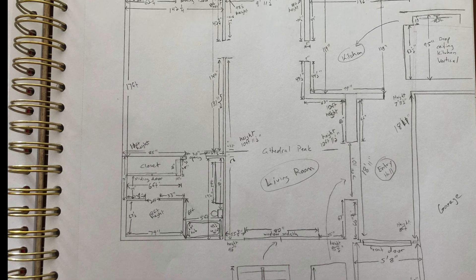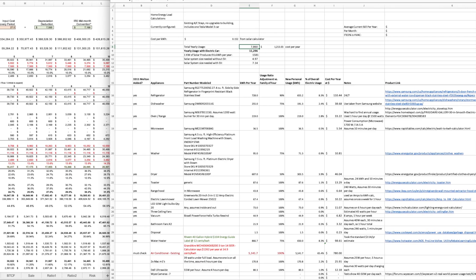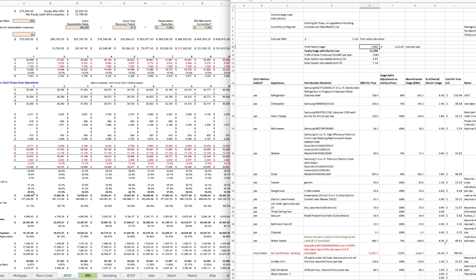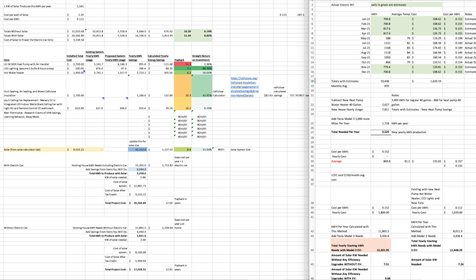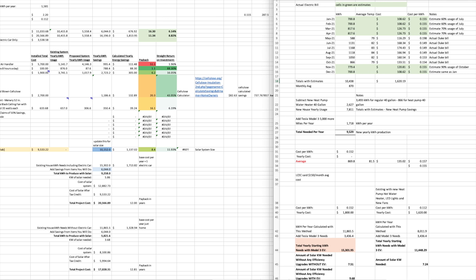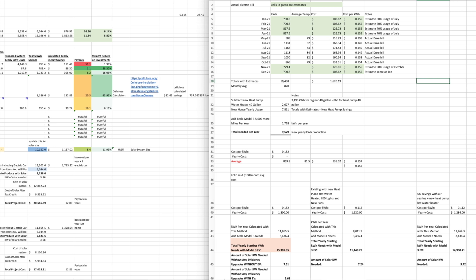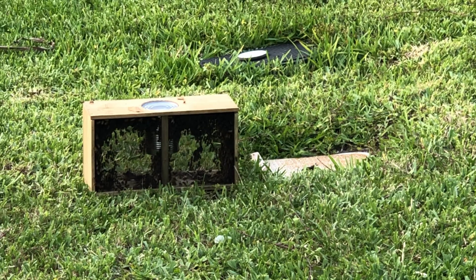I spent about a month in the planning phase and mapped out the whole house down to the inch. You can see the 10-year ROI spreadsheets along with the sustainability spreadsheets I made to account for what would actually get this house to net zero as cheaply as possible. After all the planning and a bit of procrastination, it was time to dive in.